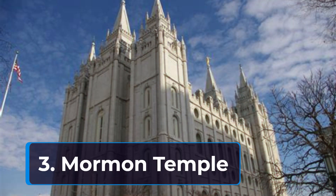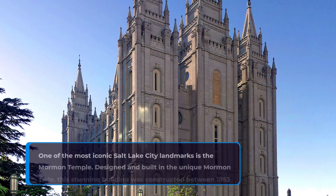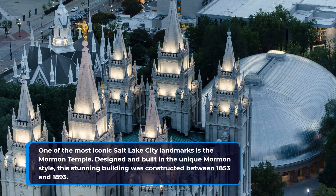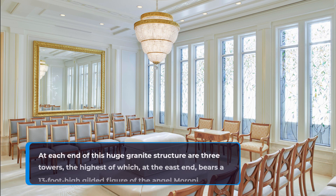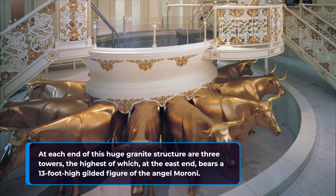3. Mormon Temple. One of the most iconic Salt Lake City landmarks is the Mormon Temple. Designed and built in the unique Mormon style, this stunning building was constructed between 1853 and 1893. At each end of this huge granite structure are three towers, the highest of which, at the east end, bears a 14-foot-high gilded figure of the Angel Moroni.